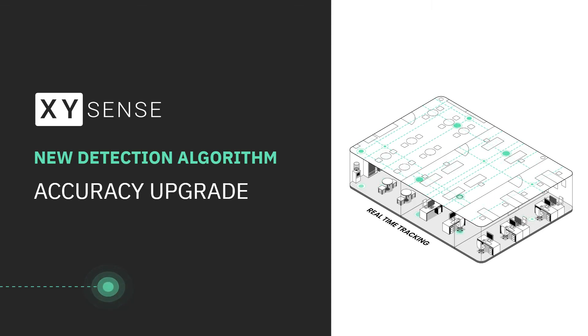Today, we're excited to announce the launch of our new patent-pending occupancy detection algorithm, which delivers greater than 98.5% accuracy in detecting human occupancy within two seconds across more than 1,000 square feet of office space.